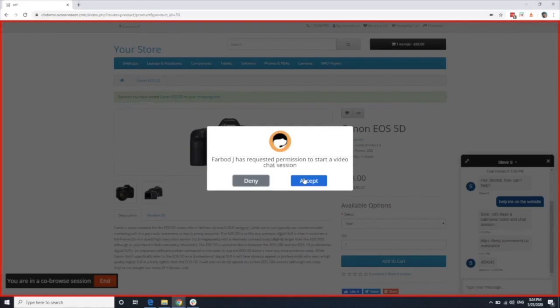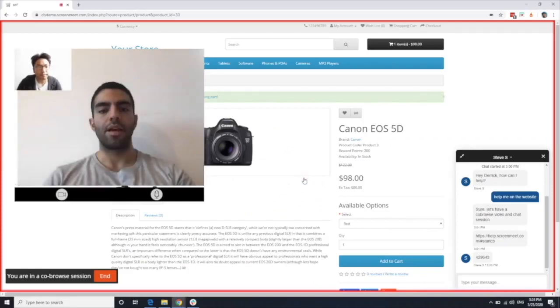I am now in the session and the agent has requested permission to start the video chat and I'll hit accept. Hi, thanks for stopping by our website today. How can I help you?